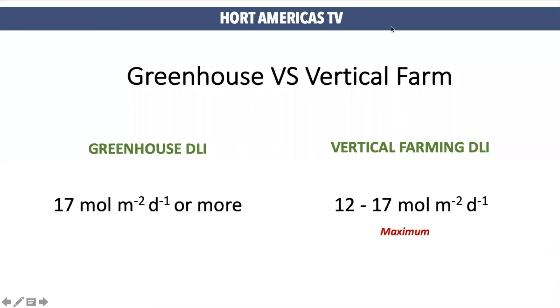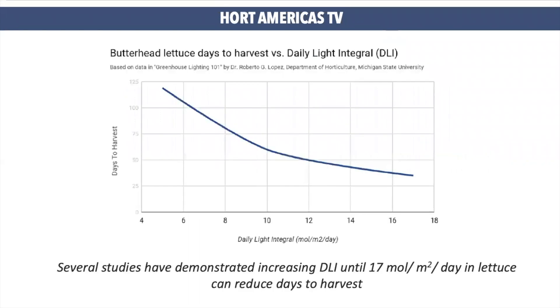In a greenhouse system, ambient is different. We have more volume of air and the DLI can be higher than 17 without having this problem of tip burn related to light. We can see tip burn inside of the greenhouse, but most of the time the cause will be poor ventilation inside the greenhouse. The optimum level of DLI for lettuce is 17, and here we can see how days to harvest can be reduced when we grow plants under the recommended levels.